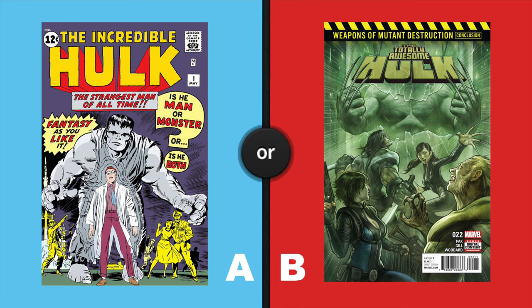On the left, Incredible Hulk number 1, first appearance of the Incredible Hulk. On the right, Totally Awesome Hulk number 22, first appearance of Weapon H.